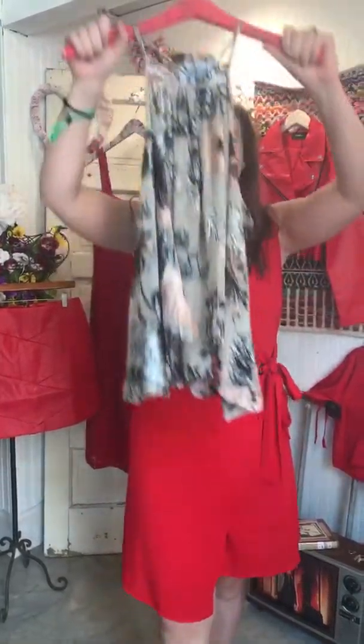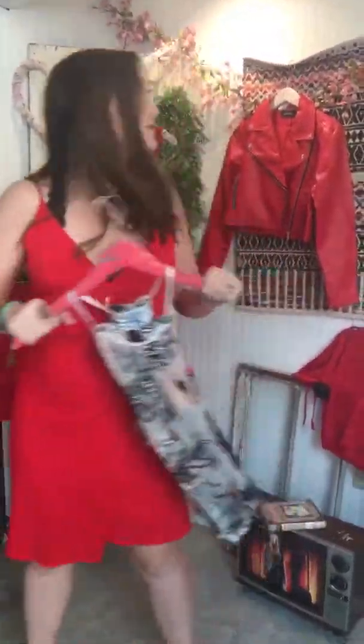Hey everyone! Happy whatever day it is — I think it's Wednesday. We have a giveaway. I have lots of new arrivals and they are all red. I'm red, everything's red. And we're loving it because this is all fall stuff, but you can wear it now. I'm really excited about it.